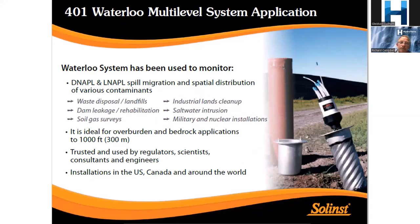These multi-levels have been used in various applications. In Australia we've used them for characterising groundwater–surface water interaction in Western Australia. In the US they've been used in various military and nuclear installations, to look at saltwater intrusion, and for soil gas surveys.